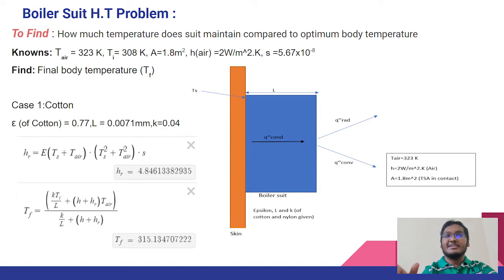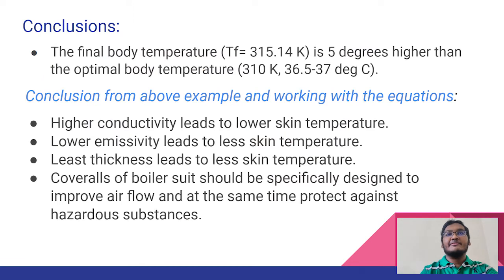The total contact surface area is taken to be 1.8 square meters and the heat transfer coefficient of air is 2 W/m²K. We have linearized the radiation rate equation, meaning it is now directly proportional to the temperature difference rather than the difference between two temperatures raised to the fourth power. H_R is calculated by the given equation. To find T_F, we solve iteratively with initial value T_I as 308 Kelvin. We conclude that the final temperature T_F is 315.14 Kelvin, which is approximately 5 degrees higher than the optimum body temperature of 310 Kelvin (36.5 to 37 degrees Celsius).